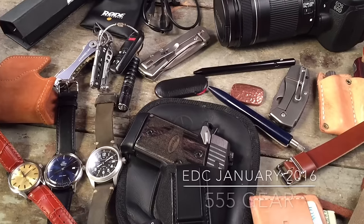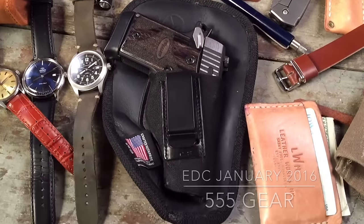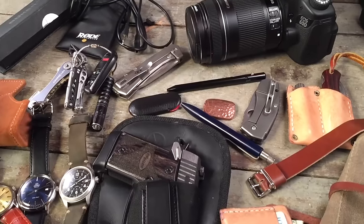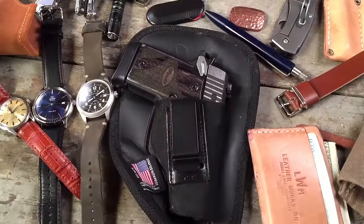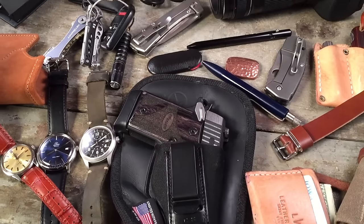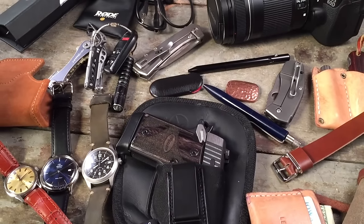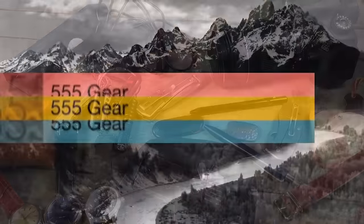My everyday carry setup was the main way I interacted with my gear on a daily basis in 2015, so I'm happy to provide an update for the beginning of 2016 — the stuff I carried the most, my newest gear, in a quick and dirty format, with some really interesting updates and evolutions since 2014, the last time I did this video.